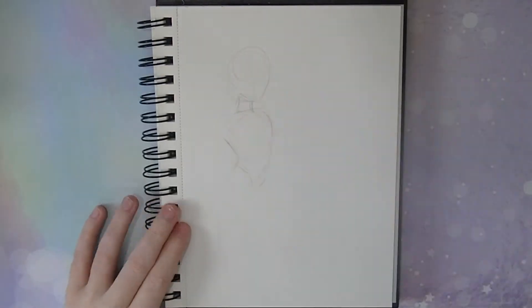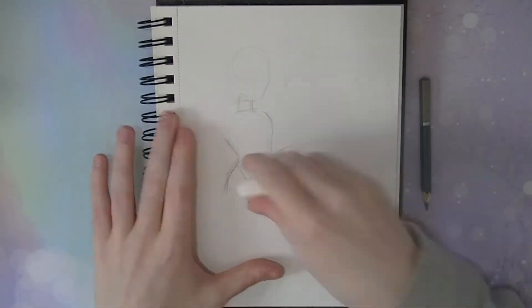Welcome back to my 100 day drawing challenge 2020. Today is day number 30 and the prompt is armour.